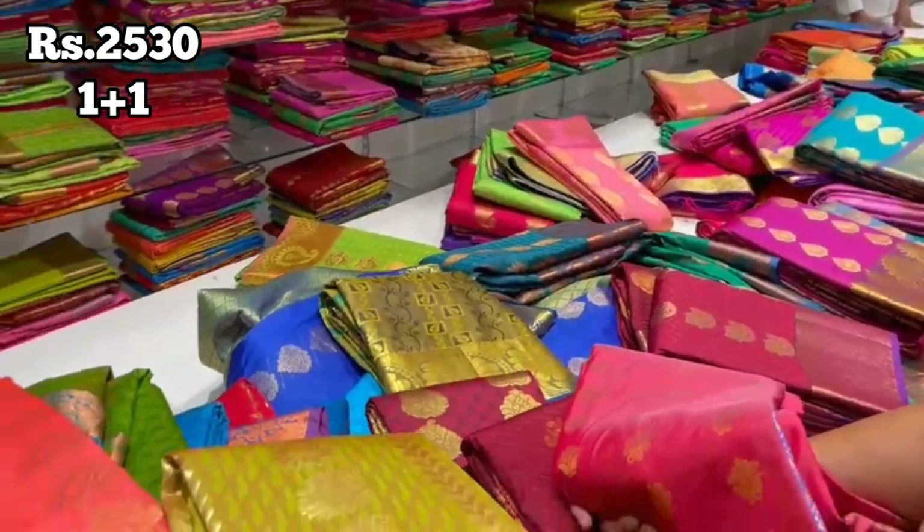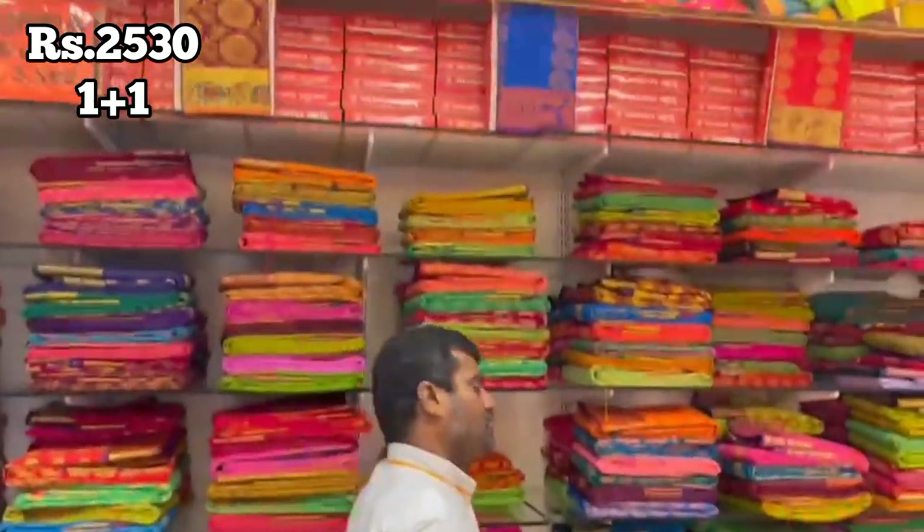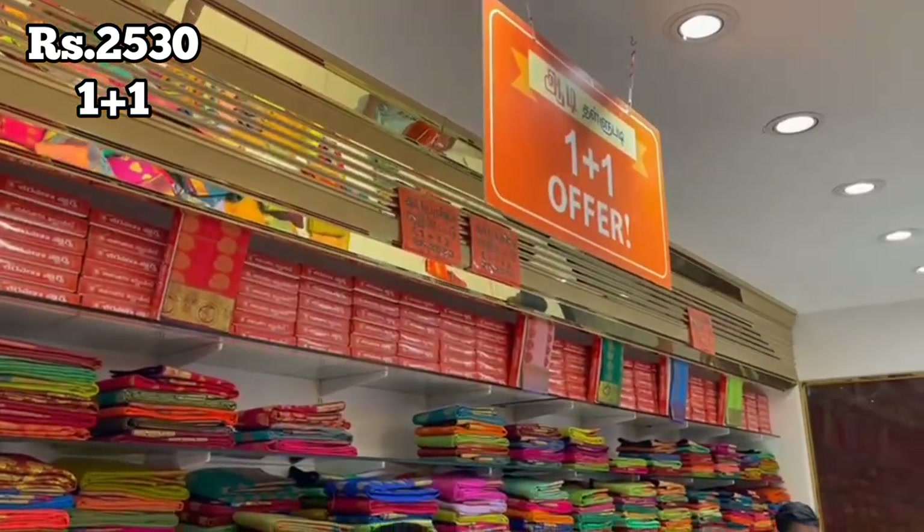So, if you purchase one sari, you can purchase one sari and you can purchase one sari. Two saris are compulsory.